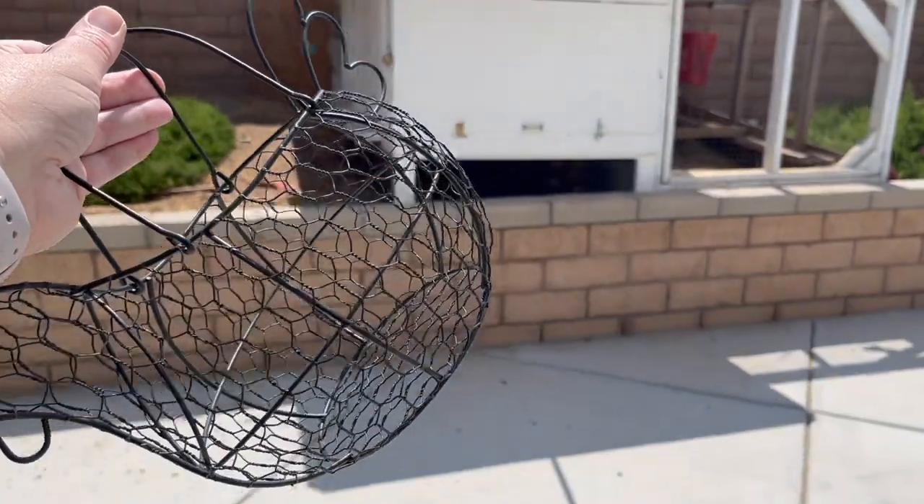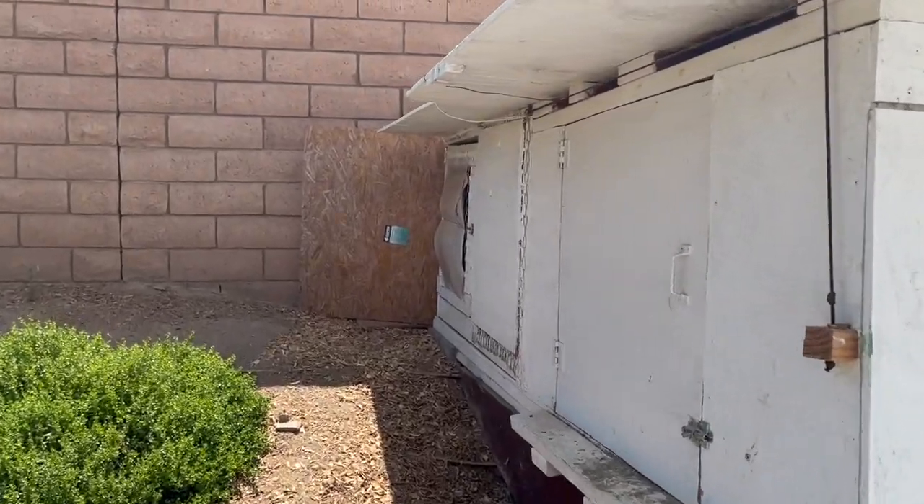I'm about to go collect some eggs and I wanted to show you guys that some of our teenagers, as I'm calling them, have started laying. I think yesterday was the first day that another bird laid an egg, so maybe we'll get another egg from her today. Let's go ahead to the OG little coop over here.